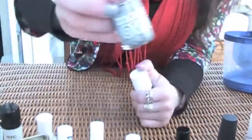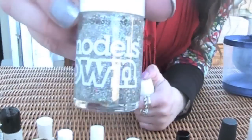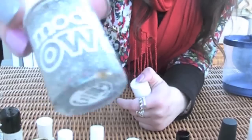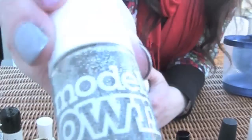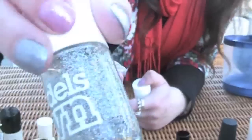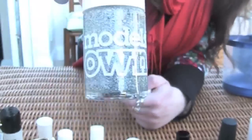Now these are Models Own — I got them out of River Island, I think. They're very hard to get off once you put them on. Like it takes an extra few minutes compared to normal glittery nail polish. But really good, nice and bright. It takes two layers or more.